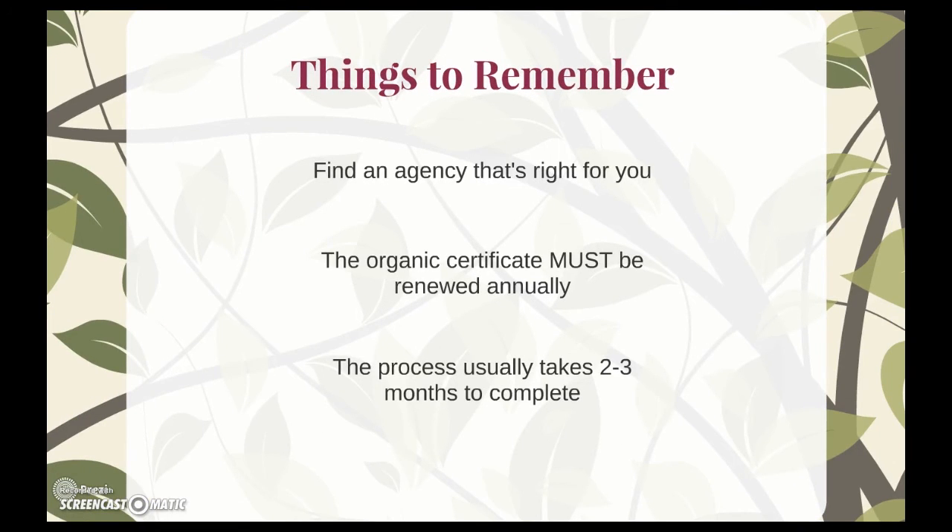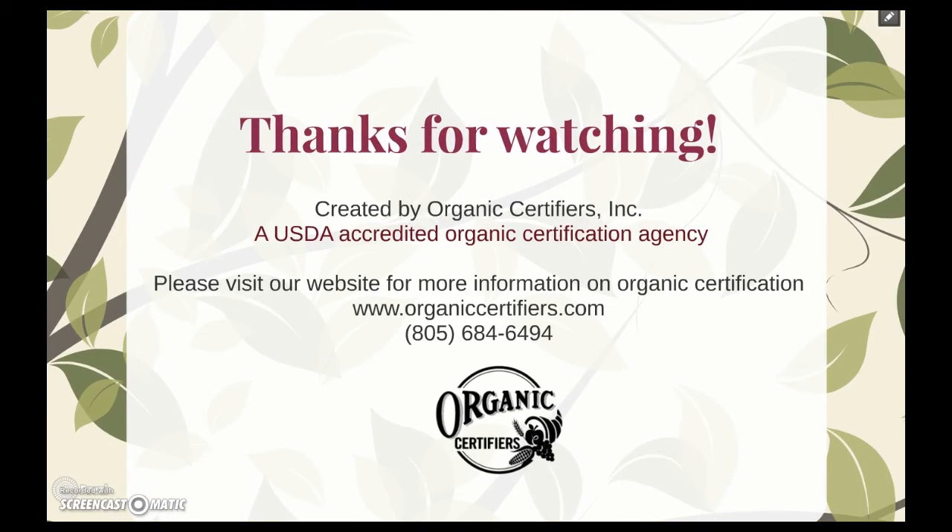Things to remember: because you'll be in a lot of communication with your agency, make sure to find one that's right for you. Also, the organic certificate must be renewed annually. And lastly, the process usually takes about two to three months to complete, so plan accordingly. Thanks for watching. For any additional questions, please feel free to give us a call at 805-684-6494 or visit our website.